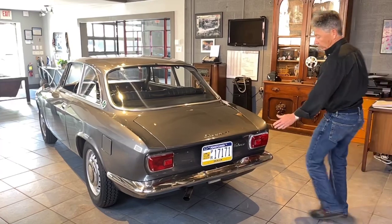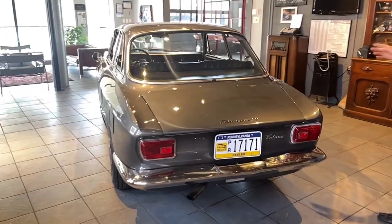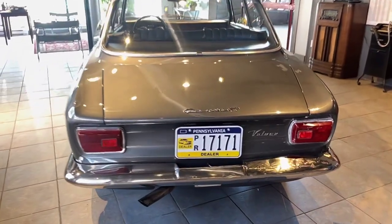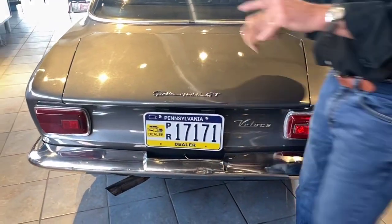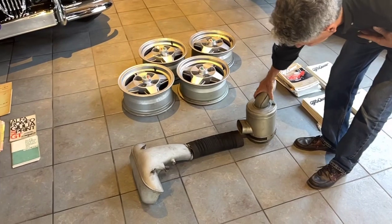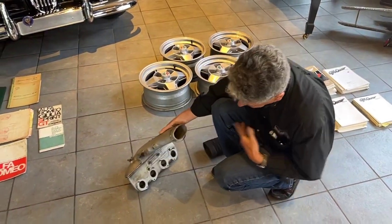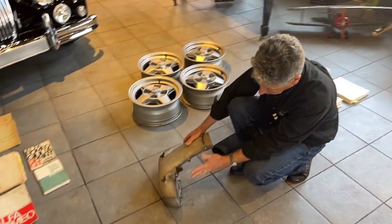Coming along — the car originally was a Veloce, but as I mentioned, I don't believe it's a Veloce block at this point. We also have, coming around the other way, what comes with the car: we have the original air intake system, and these are pretty valuable now. Here's the air box, the hose, and this is what attaches to the Webers. So this is all coming with the car.